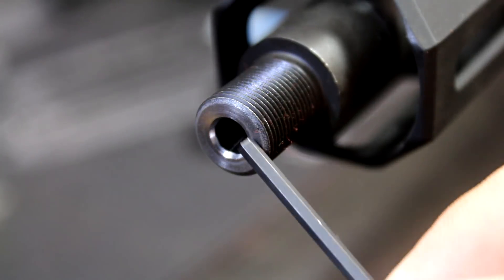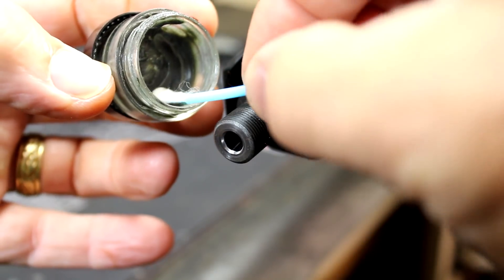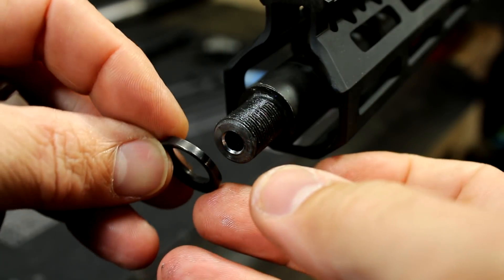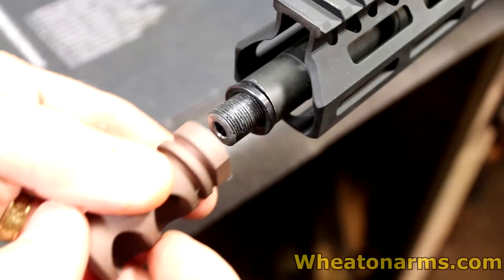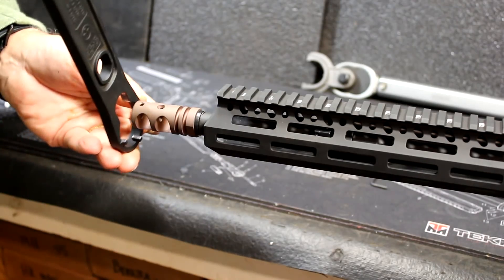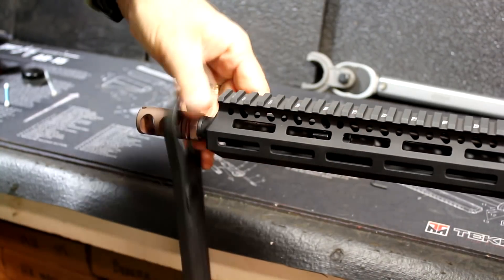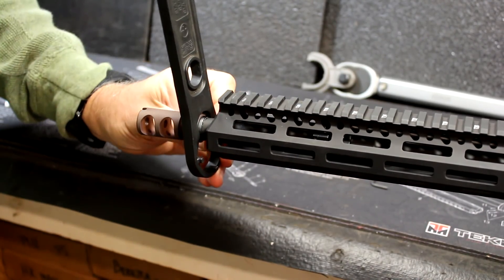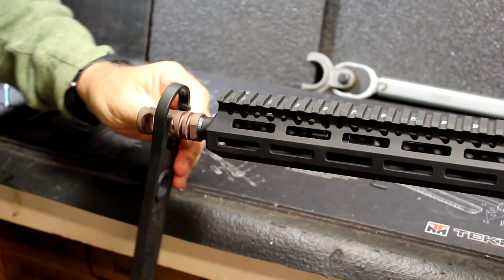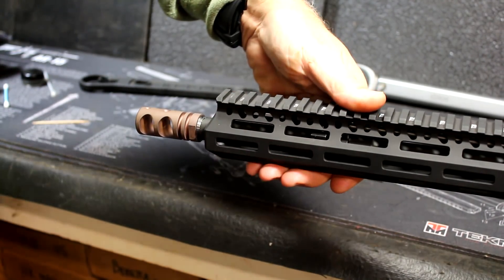On the Criterion barrel it does have a very nice recessed crown, which is going to help with accuracy, and once we put the muzzle brake on it'll be even more protected. Take the Aeroshell MS-33 lithium grease and put it on the muzzle brake threads. Take the crush washer with the expanded end out and place it on. Now take the Wheaton Arms deployment comp and start threading it on. Take the Magpul armorers wrench and tighten it down. We want the ports to be in the up position, so turn it about half a turn. Make sure you line this up in line with your barrel. Now we're ready to take it out of the vise.